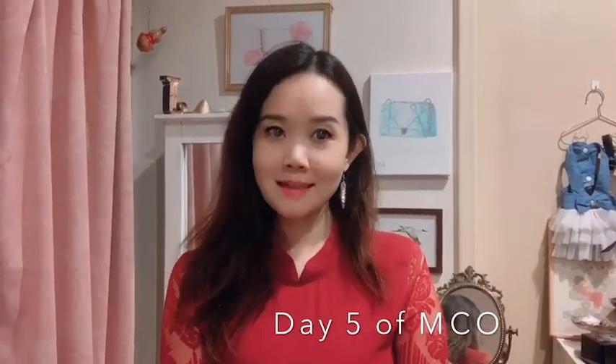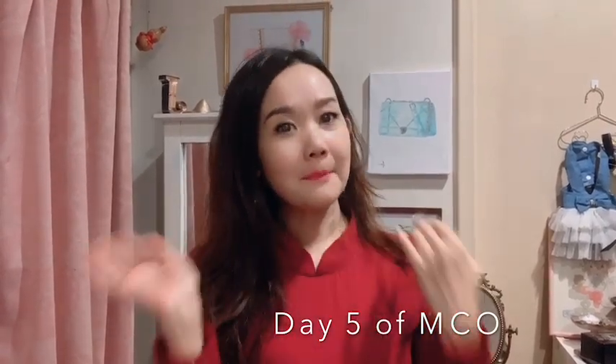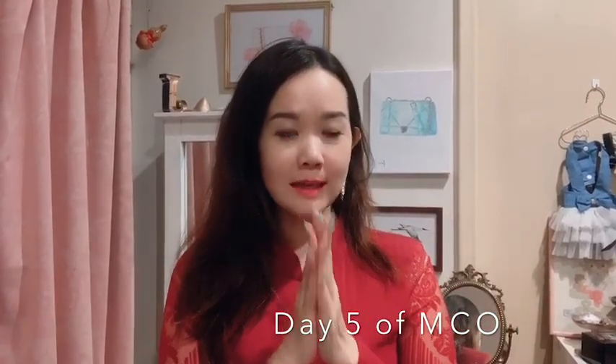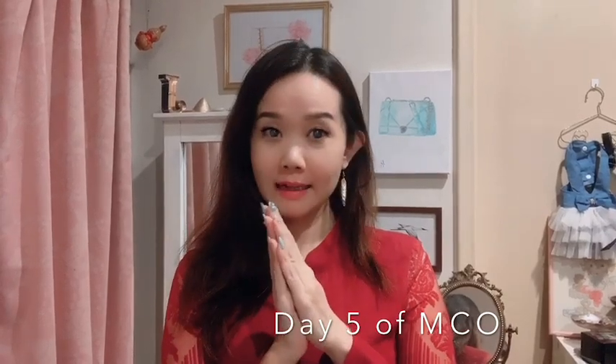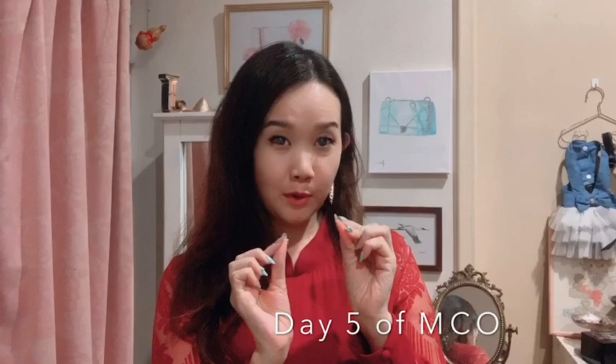Welcome to today's video, which is part of my stay-at-home series. It has two parts — the first part is about a bag that I have mixed feelings on and kind of regret a little bit. I always stand by the fact that I really love a bag before I buy it, but there are certain things about a bag that you only know after you use it yourself.